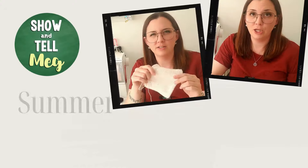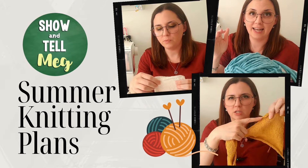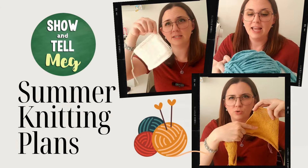Just because it's hot out doesn't mean that the knitting stops. So this week I thought I would share with you my plans of what I want to knit this summer. Hello! Welcome to Show & Tell Meg. I'm Megan and I like to make things.